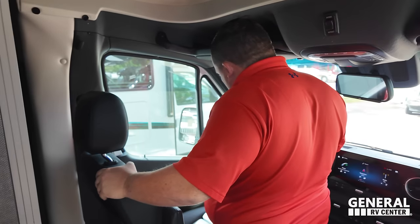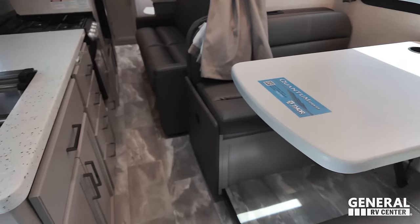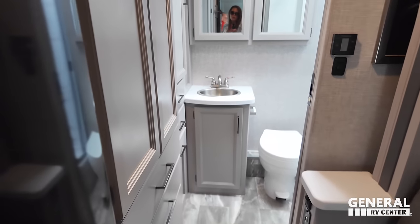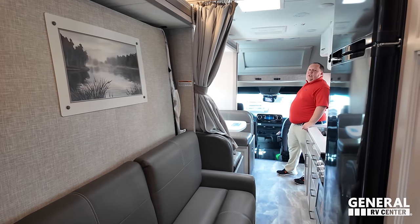With the slide in, there's actually a pretty good walkway — you can definitely open the fridge. And here is the rear bathroom. We're going to get the slide out deployed.